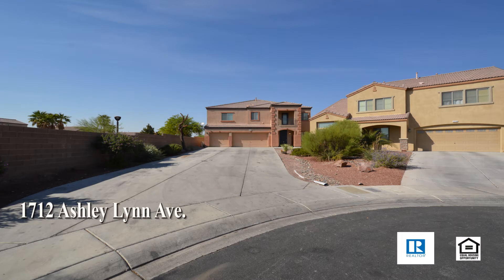A two-story house at 1712 Ashley Lynn Avenue in North Las Vegas, Nevada.